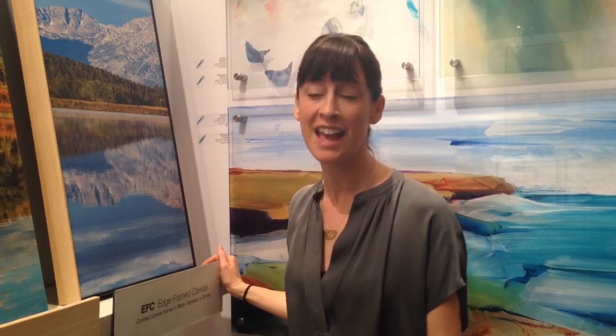Hi, I'm Megan Faulkner, the Creative Director of Studio EL. We're here at the West Coast Art and Frame Show in Las Vegas, and I want to show you our new Edge Frame Canvas product.